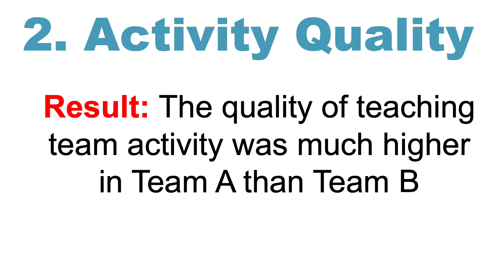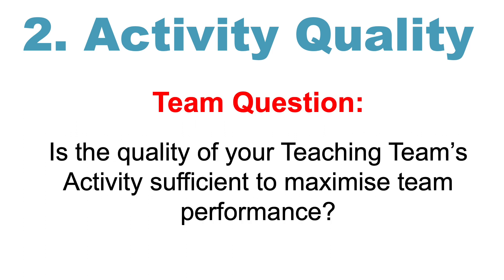The second finding was about activity quality. The quality of teaching team activity was much higher in Team A than Team B. The discussion question here is: is the quality of your teaching team's activity sufficient to maximise the performance of your team?